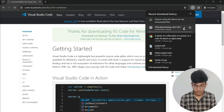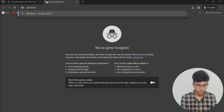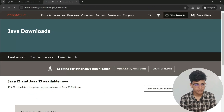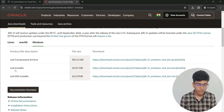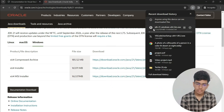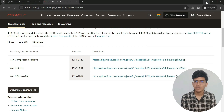I already have VS Code installed, so I am pausing the download. For JDK, search 'JDK download Java Development Kit', click on the Oracle website link. For a 64-bit Windows computer, click the 64-bit link and save — your JDK download will start. I will also provide YouTube video links for the complete installation of Visual Studio Code and JDK.